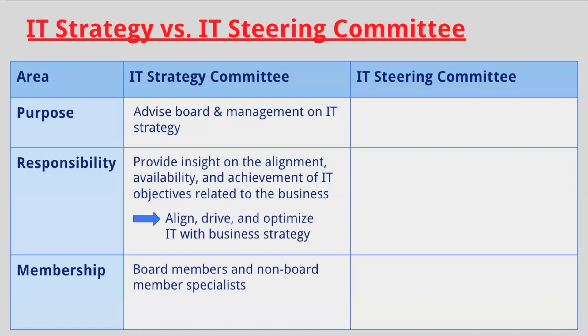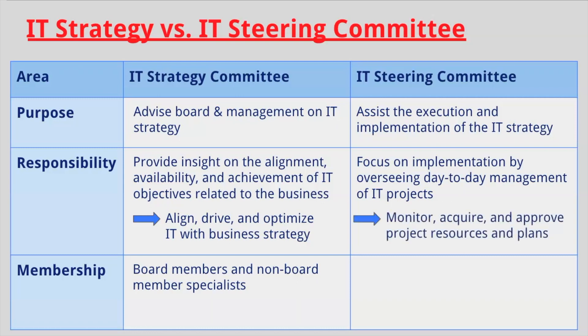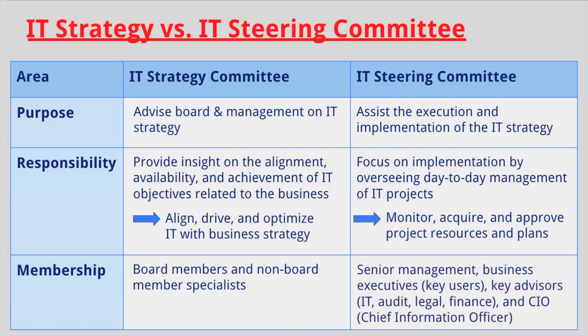Now let's hone in on the IT Steering Committee. The IT Steering Committee's purpose is to assist the execution and implementation of the IT Strategy. The responsibility of this committee is to focus on the implementation by overseeing day-to-day management of IT projects. One key detail to remember is that the committee serves to monitor, acquire, and approve project resources and plans. The membership is normally comprised of senior management, business executives, key advisors, and the CIO.